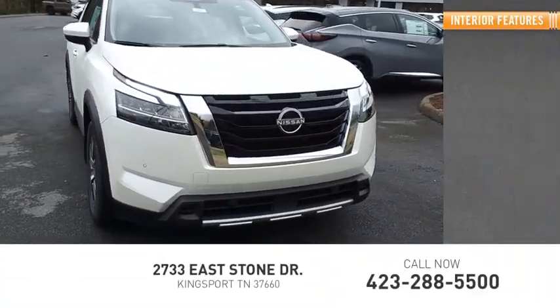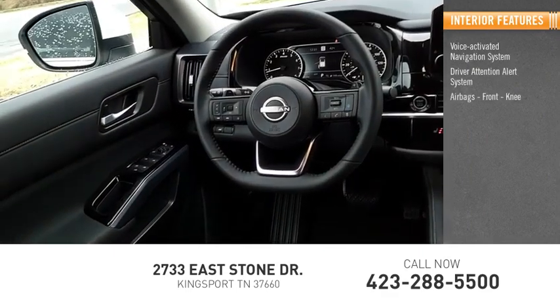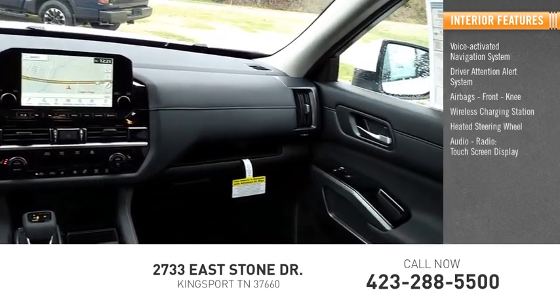Inside you'll find a voice-activated navigation system, driver attention alert system, airbags, front knee airbag, wireless charging station, heated steering wheel, audio radio, and touch screen display.